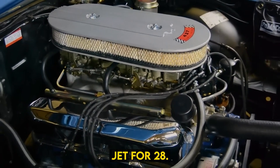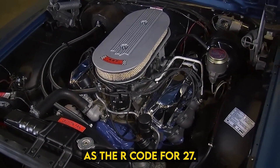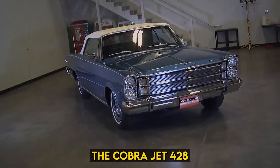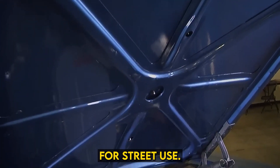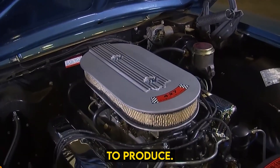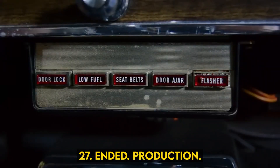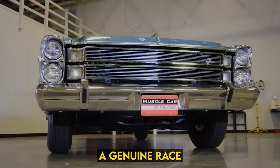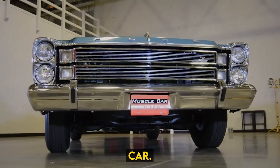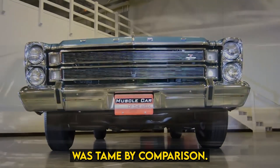This is why the Cobra Jet 428 cubic inch V8, another high-performance iteration of Ford's FE big block, was more popular, though not as powerful as the R-Code 427. The Cobra Jet 428 and Super Cobra Jet 428 were better suited for street use, and the 428 was less costly to produce. When the 1965 to 1967 Ford R-Code 427 ended production, it was the end of an era. Never again would Ford offer a genuine race car motor under the hood of a production car. Even the street version of Ford's mighty Boss 429 cubic inch V8 was tame by comparison.